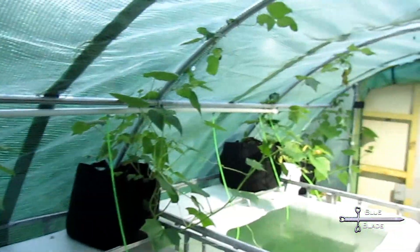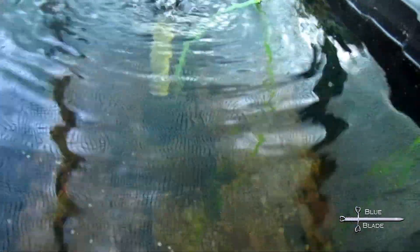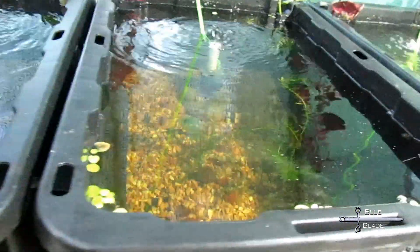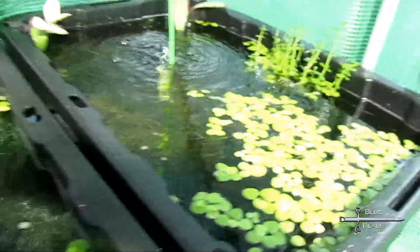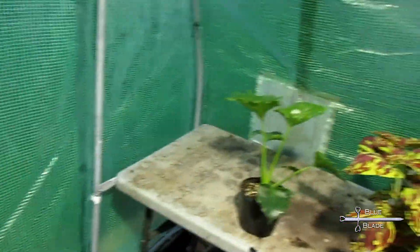Water temperatures hovered around 72 degrees, sometimes dipping as low as 65 or getting as high as 80, but they were generally ideal for fish. The outdoor highs were 50 to 85 degrees in April, usually about 74, and lows were 71 to 46, usually about 58. Vegetable sprouts were repotted and put into place, and overall in April, everything did fantastic.